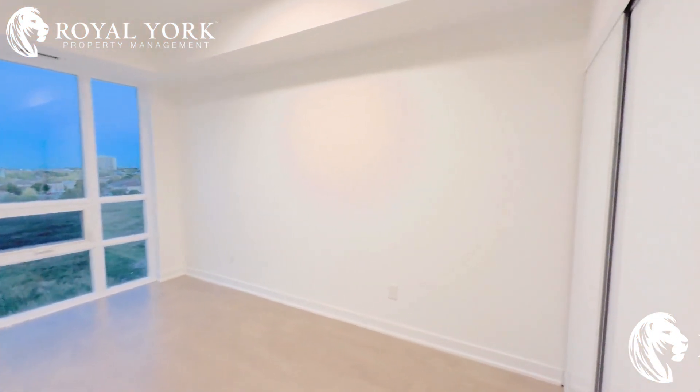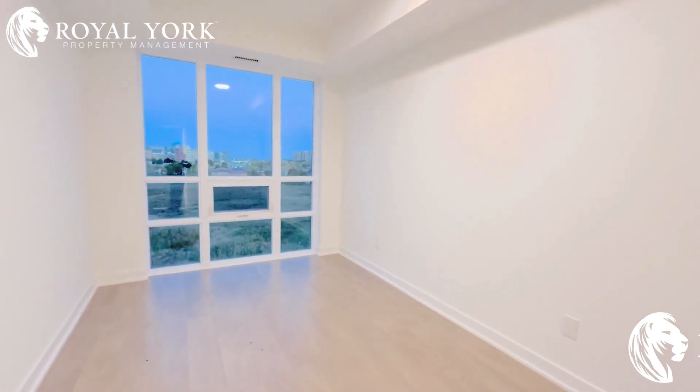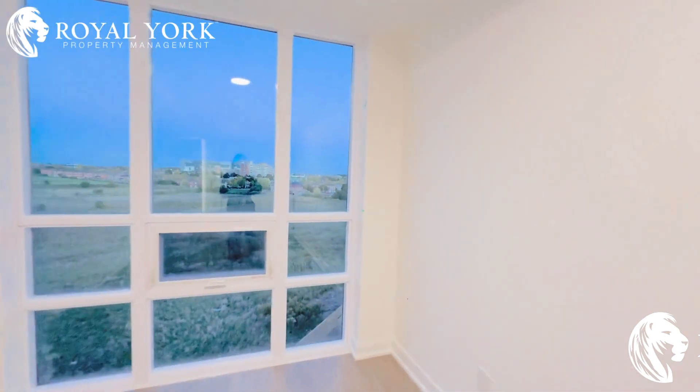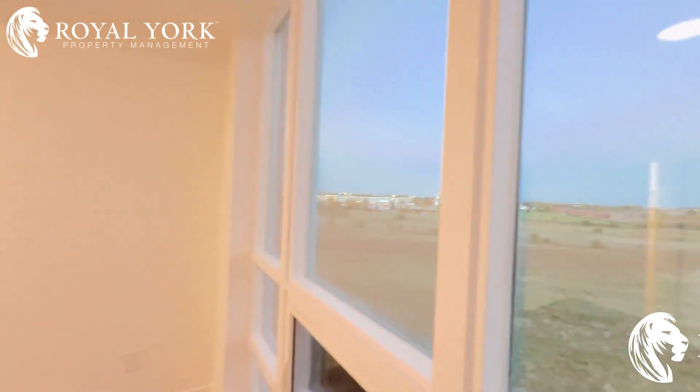Moving on to the second bedroom of the property — the size of the second bedroom is also huge, as you can fit in a king-size bed with two night tables in this room as well. It again has tons of sunlight and a beautiful view.